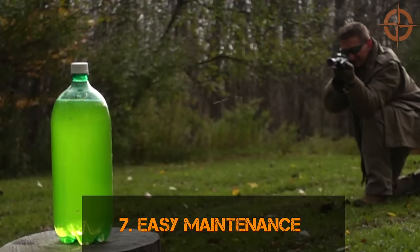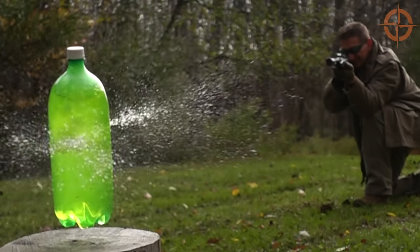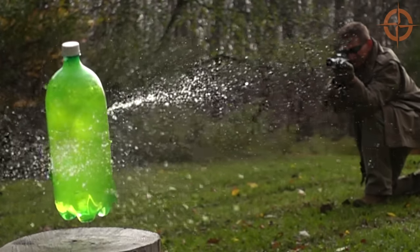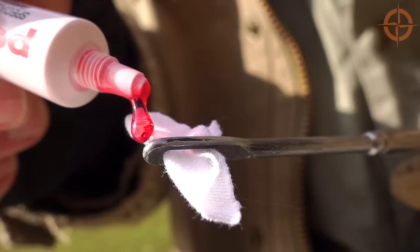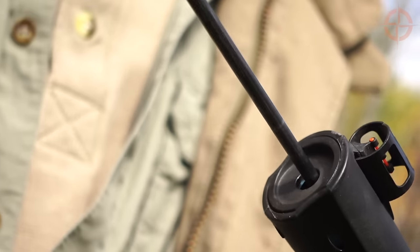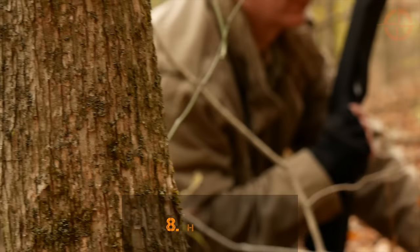Number seven: easy maintenance. Because there's no powder or explosion involved, just compressed air, pellet guns require very little cleaning or maintenance. A few dabs of oil and running a lightly lubed patch through your barrel every 500 to 1,000 shots is about all it takes.